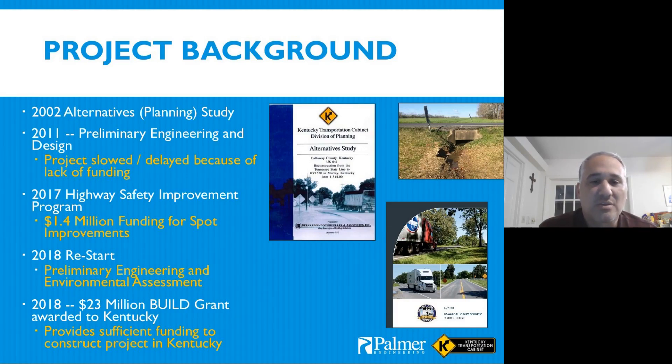Not long after we selected Palmer, the project lost funding in the six-year plan and languished for about six years. The project has a pretty high accident rate, which we'll discuss later. Due to that high accident rate, two key things happened in 2017–2018. In 2017, we started a $1.4 million roadway departure HSIP project with spot improvements along the southern end of the corridor. The project also scored very high in SHIFT — the second highest scoring SHIFT project in District 1 — and came back into the six-year plan.